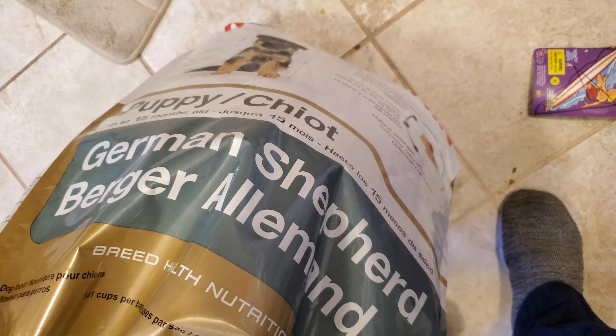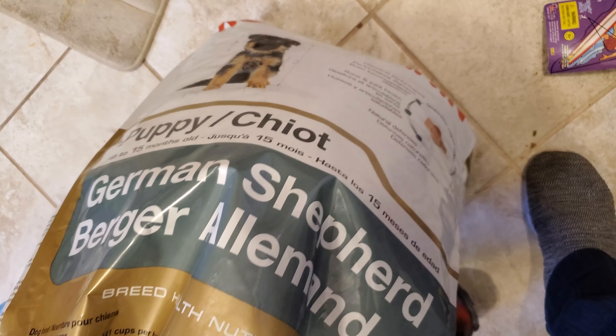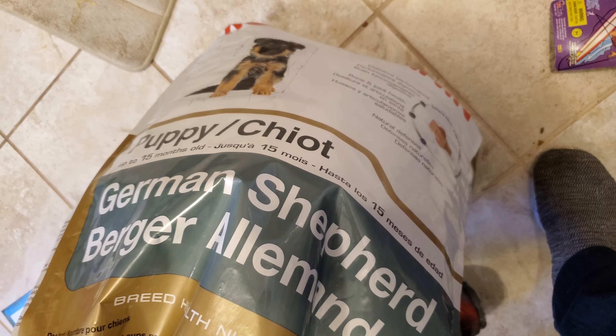Hey guys, welcome to Dumpster Diving — this is Petco, sorry. We have some German Shepherd food, big bag, only a little tiny hole in it right here, which it's still fine.